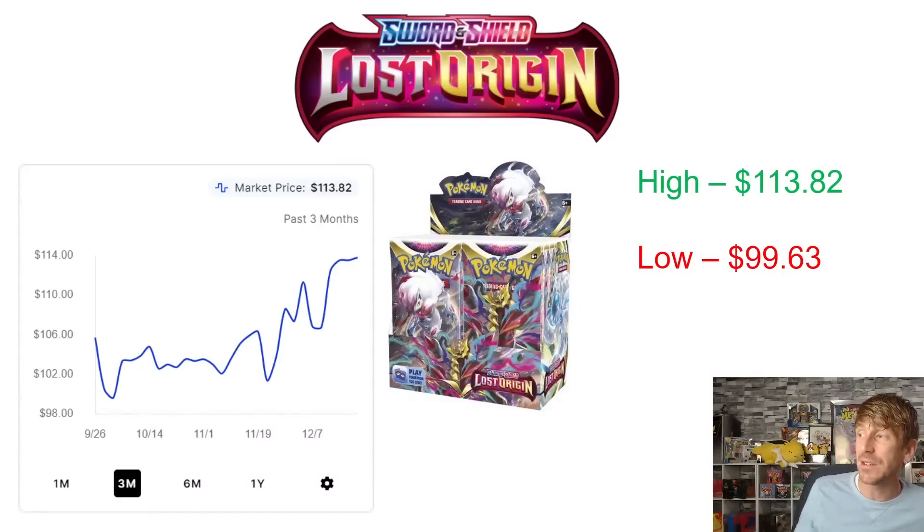That's part of the reason Lost Origin has started to climb so much. At the beginning of September when it released, it was close to that $100 mark. At the end of September it hit $99.63 — that was when you could find a booster box for under $100, but that only lasted a few days. It got back above $100 and stayed there all the way to the beginning of December, where it really started shooting up. Right now it's sitting at $113.82, a three-month high.